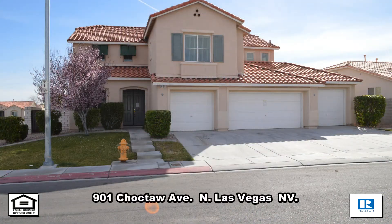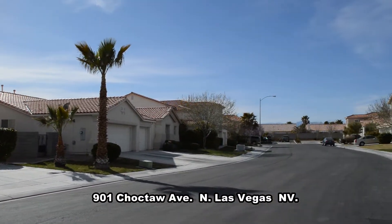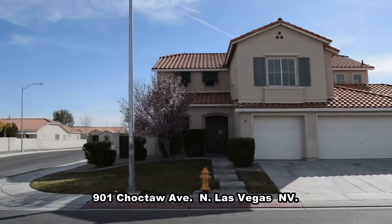A two-story house on 901 Choctaw Avenue in North Las Vegas, Nevada. This home is in the Northeast with shopping and easy freeway access nearby.